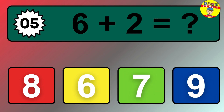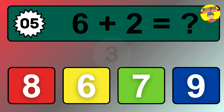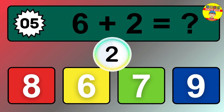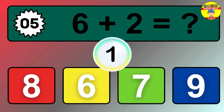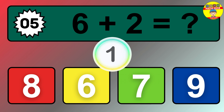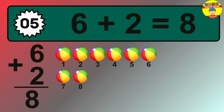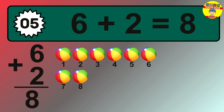Question 5. 6 plus 2 equals what? The answer is 6 plus 2 is 8.